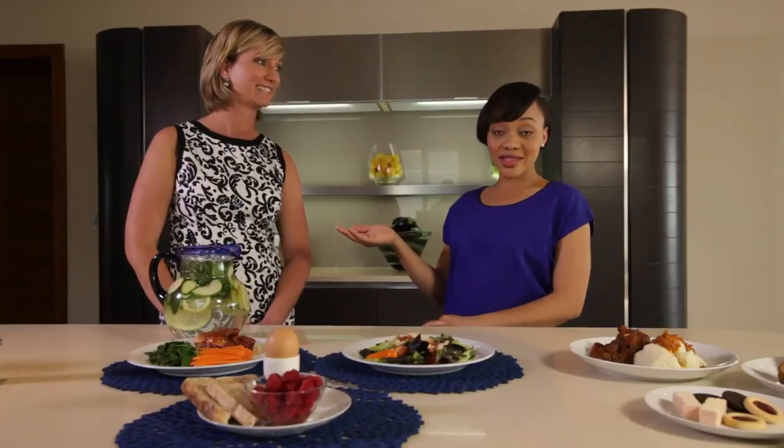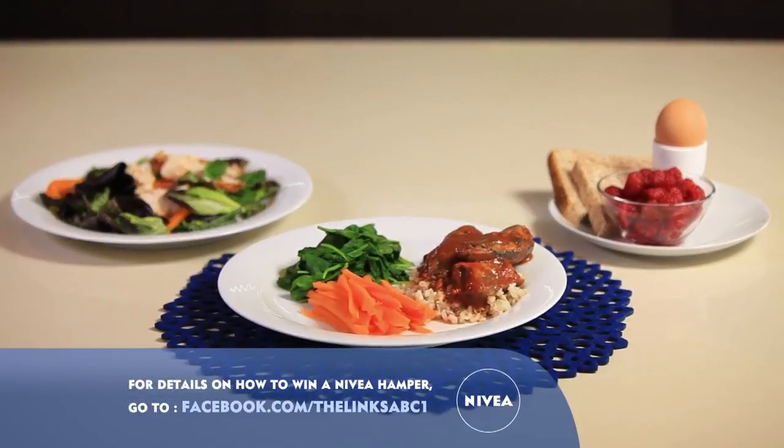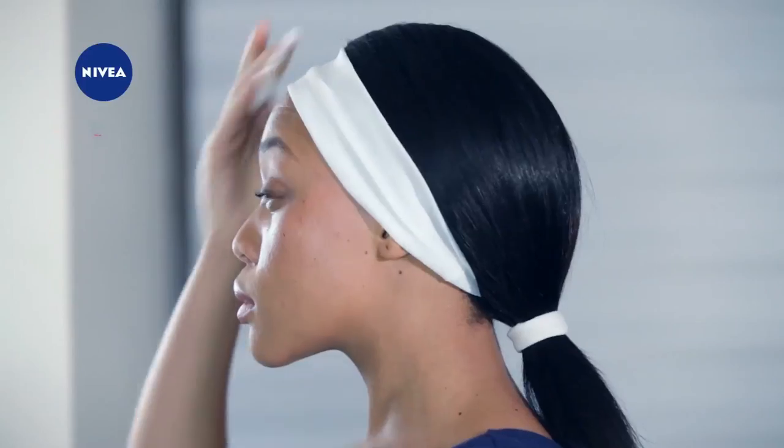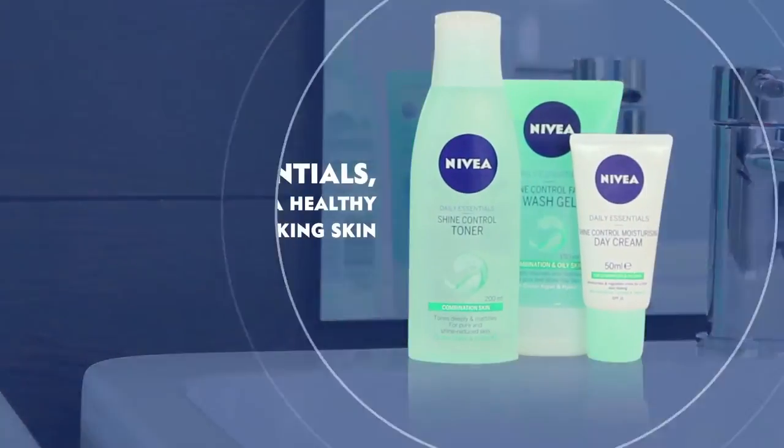This, coupled with a good skincare routine, equals healthy-looking skin. Healthy eating not only gives you more energy but gives you clearer-looking skin, and it's so easy to do — all you have to do is cut back on the junk food and the sugar. That's it for this week's essential secrets to healthy-looking skin. Check out the Facebook page where you could win a Nivea daily essentials hamper each week.